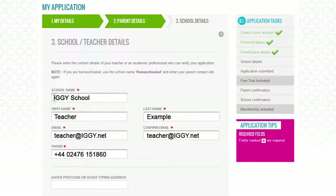If you are homeschooled, use the school name Homeschooled, and enter your parent contact info again. Don't worry — IGGI does not pass on any of your information to other parties.